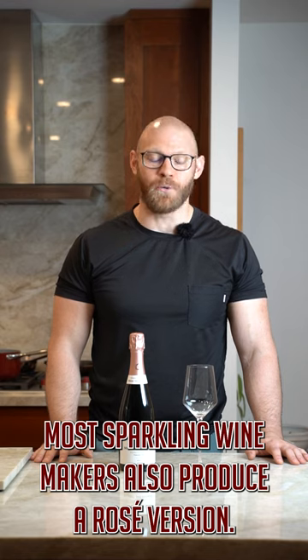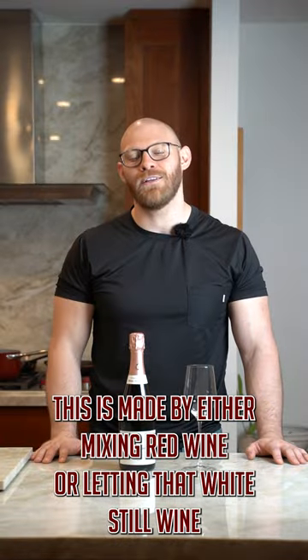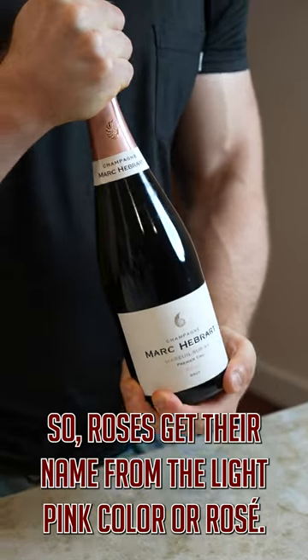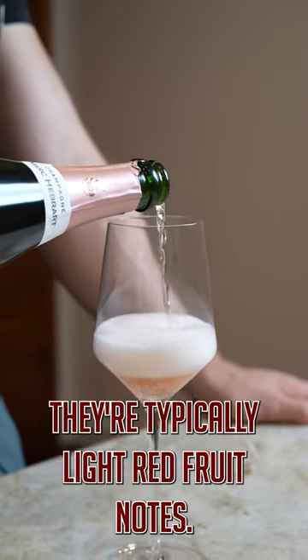Most sparkling wine makers also produce a rosé version. This is made by either mixing red wine or letting that white still wine sit on the red skin grapes. The rosés get their name from the light pink color, or rosé, and they're typically light red fruit notes.